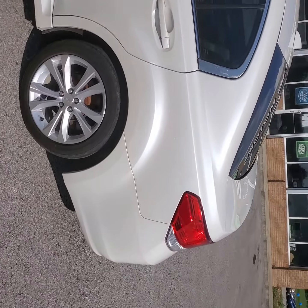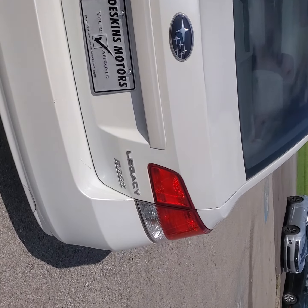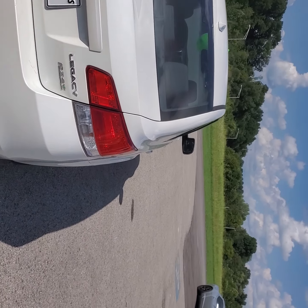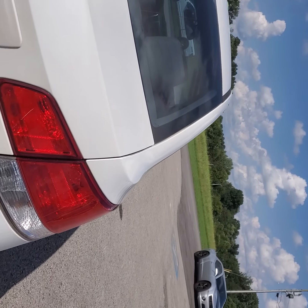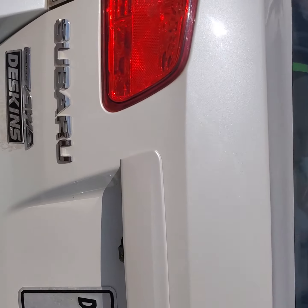Tires are in good shape. Paint job looks almost — it's spotless, really. It is a PZE vehicle, meaning that it is a partial zero emission vehicle. It is all-wheel drive as well.